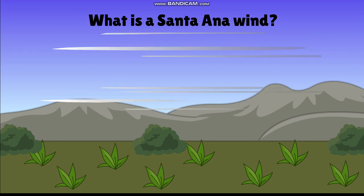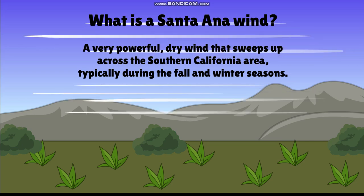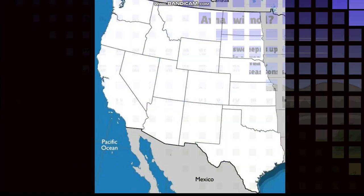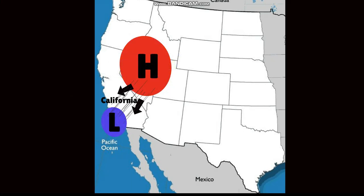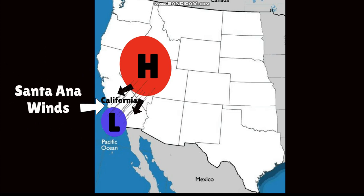What is a Santa Ana wind? A Santa Ana wind is a powerful, dry wind that sweeps across the Southern California area, typically during the fall and winter seasons. It can reach speeds of 40 to 70 miles per hour. Here on the map is the state of California. The Santa Ana winds originally come from the Great Basin, a high-pressure area located in the inland deserts of the western United States. The air is pushed westward towards the low-pressure coastal areas of California, creating the fast-moving winds we call the Santa Ana winds.